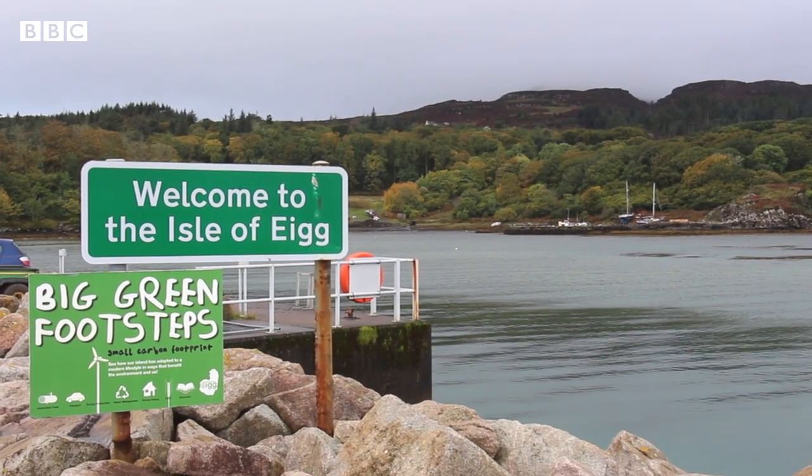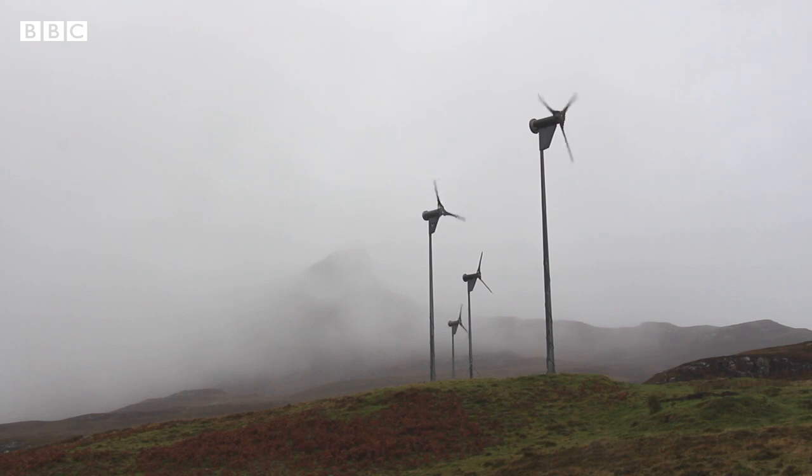This was the first time that the three renewables were all included in a microgrid. You might get two, but it had never been done with three before.